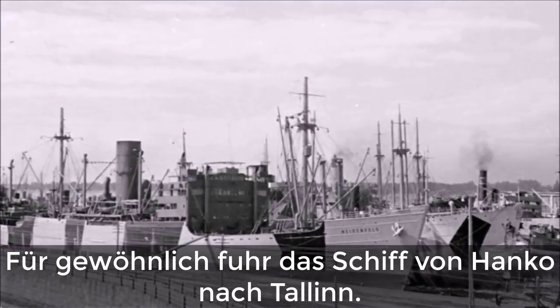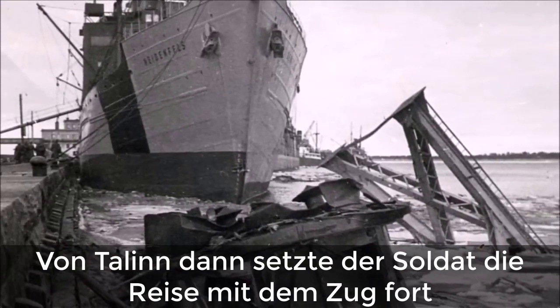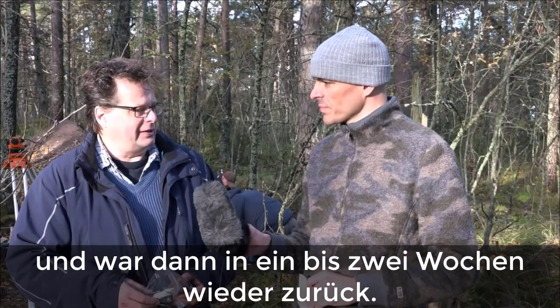And traditionally, in every case, the ship went from Hanko to Tallinn. And then from Tallinn, the soldier took a train and traveled wherever he had to travel, and then back again in one or two weeks' time.